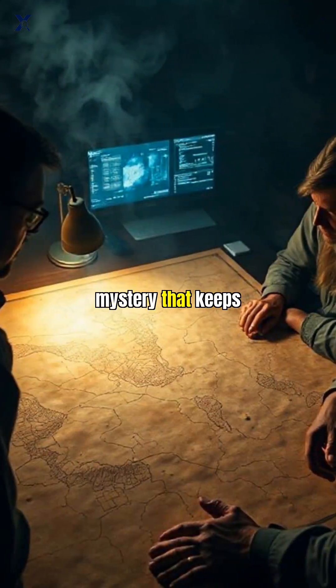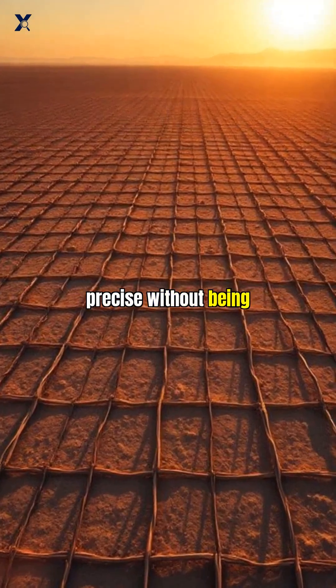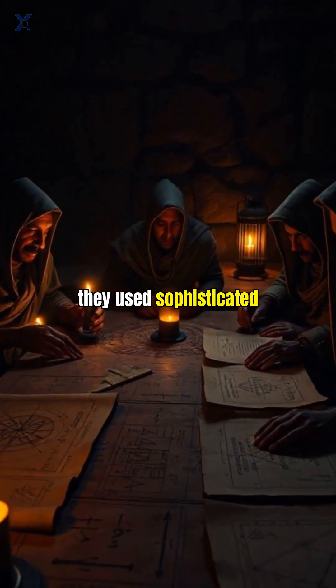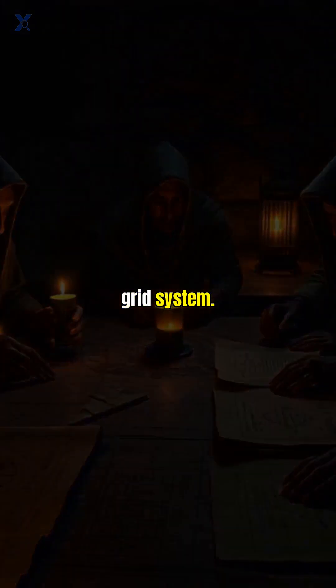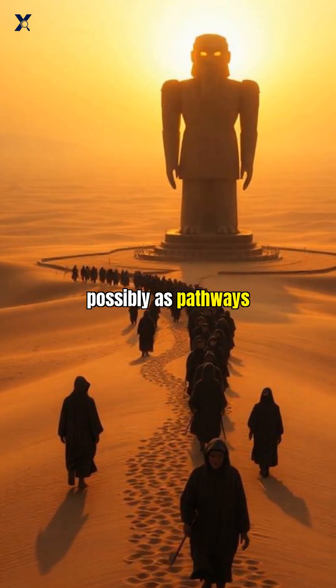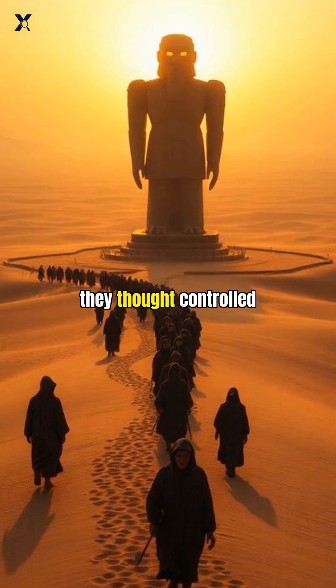But here's the mystery that keeps scientists up at night: how did they design something this precise without being able to see it from above? Some researchers think they used sophisticated mathematical techniques and scaled up smaller models using a grid system. Others believe they had religious significance, possibly as pathways for ceremonial processions or offerings to sky gods who they thought controlled the rain.